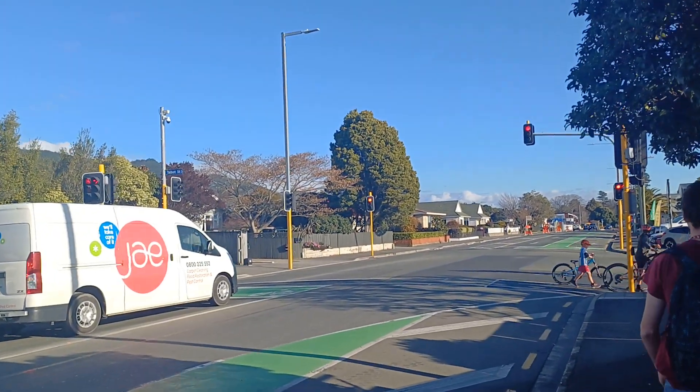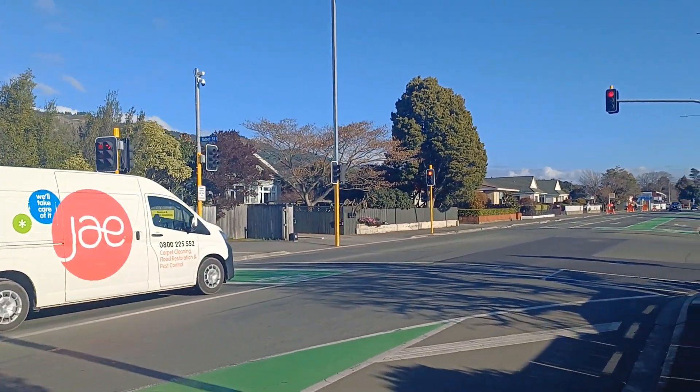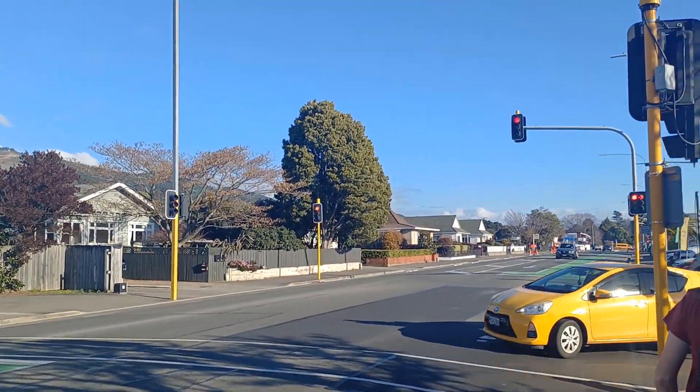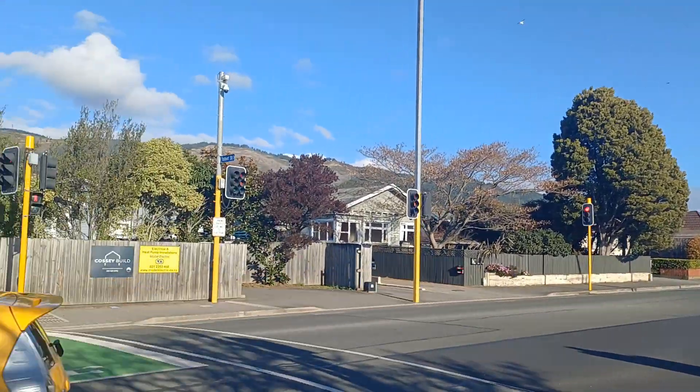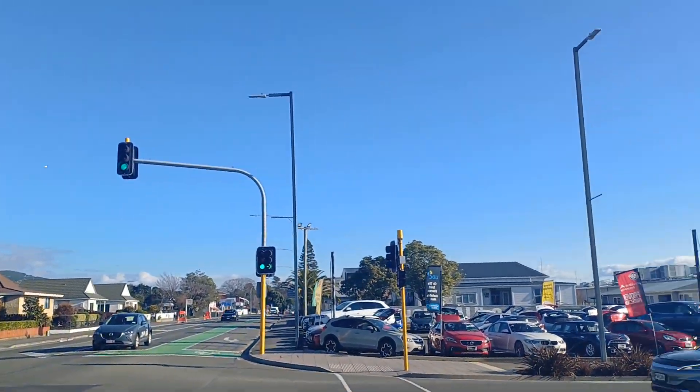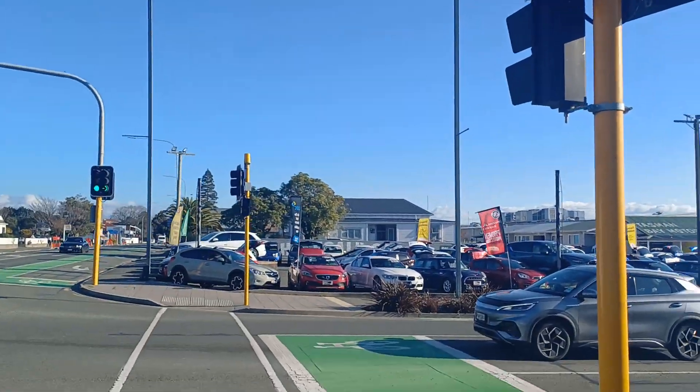You know Rangatane House? I don't know if it's here. There's a tiny building across the road, and it has this weird gate thing.